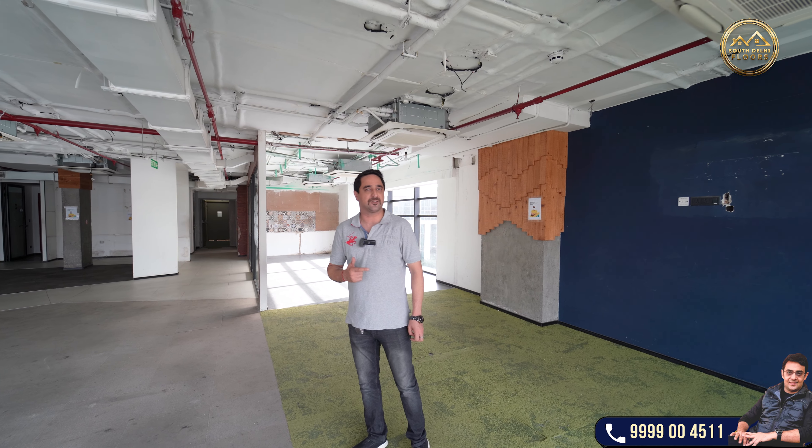South Delhi Floors is the place to be. We have options available at all the premium CBDs of South and Central Delhi. Stay tuned for more.